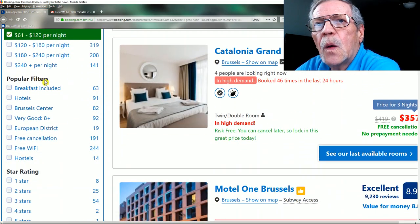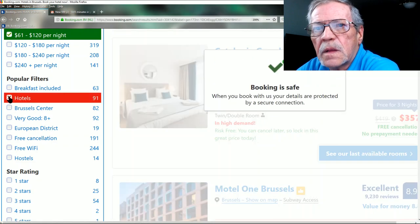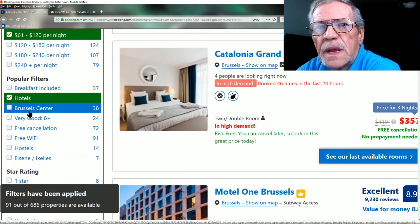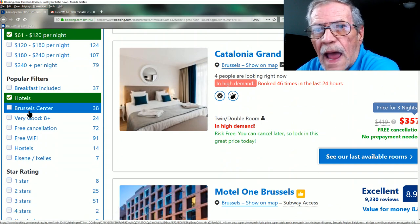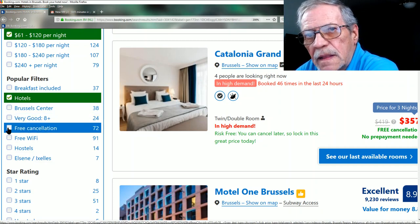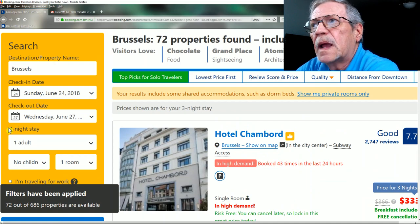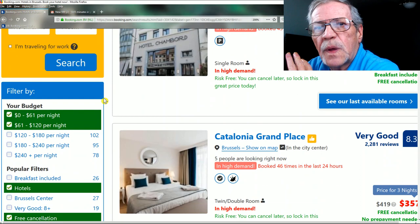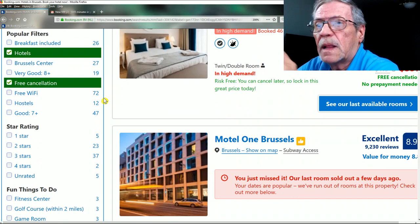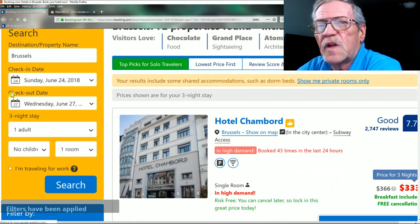Now let's apply filters. I'd like hotels — that gives us 91 properties. Do you want to be in Brussels center downtown? Do you want only 8+ star ratings or very good ratings? I like free cancellation — I don't like to pay now and worry about it later. With free cancellation you don't pay now.